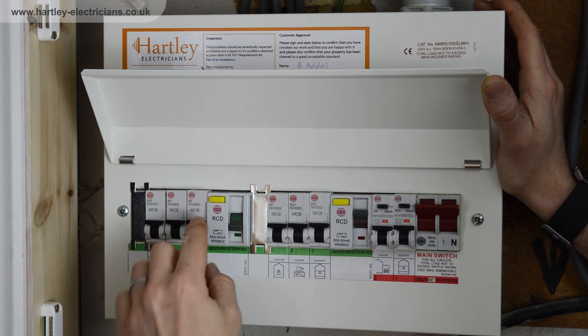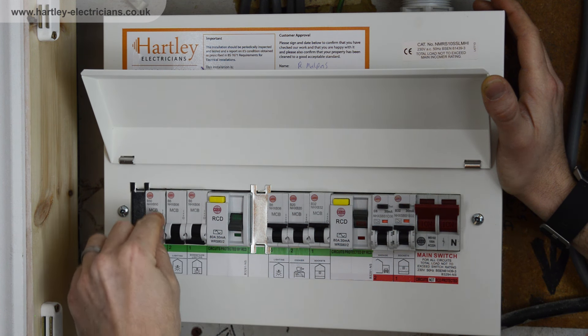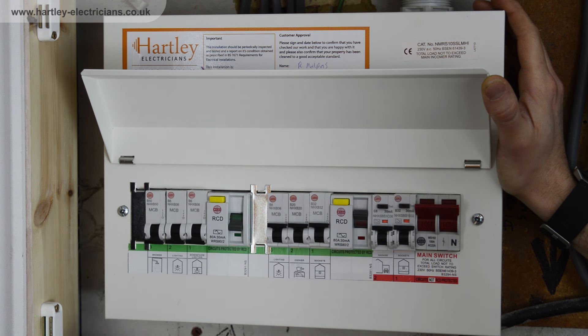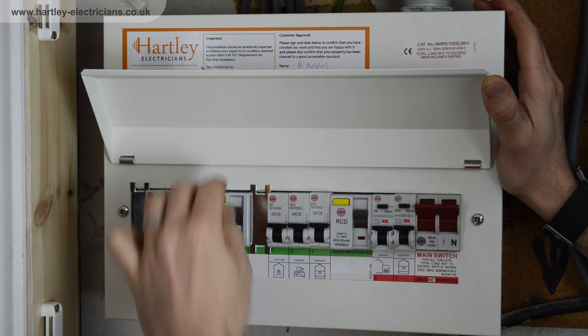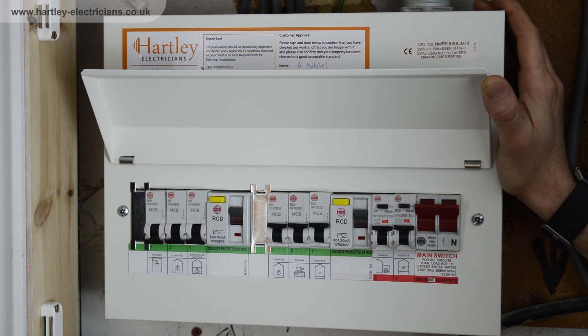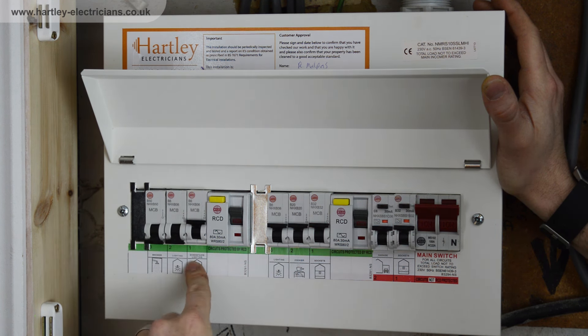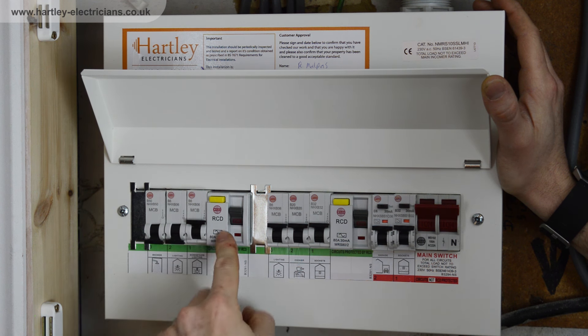In order to try and improve this, de-energize all of the circuit breakers that are on the same section as the RCD and then see if you can re-energize the RCD. This will then mean that you can switch on the circuit breakers one at a time to see which is the circuit that is affecting the RCD.